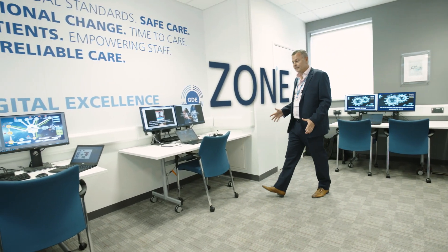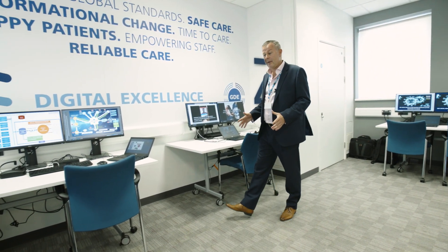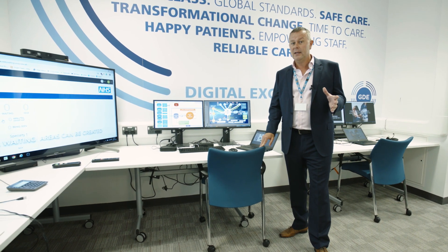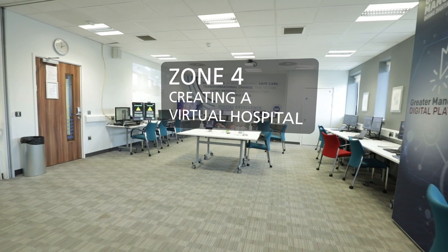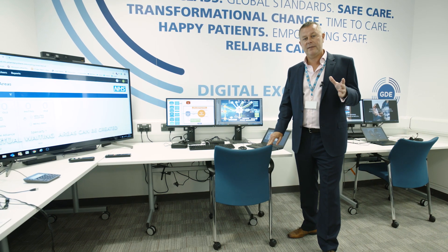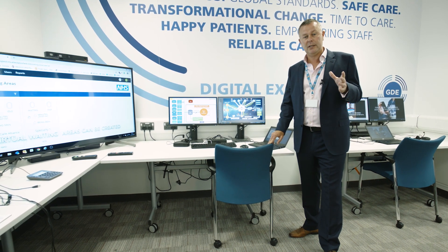And finally, Zone 4. This is where the local healthcare record exemplar platform, the GDE products and the Digital Experience Centre innovative methodologies all meet, in particular to support two projects. The first is around the NCA Virtual Hospital, and the second is risk stratification of patients with multiple long-term conditions.